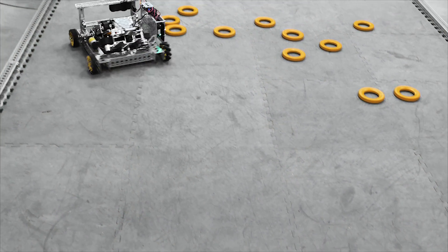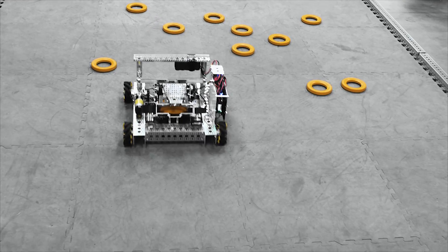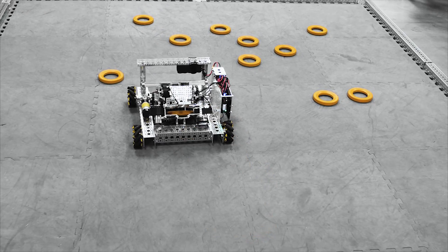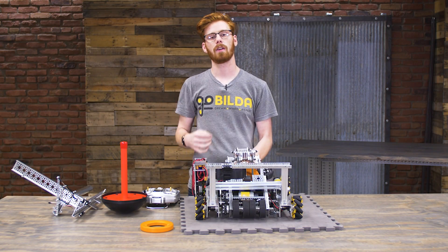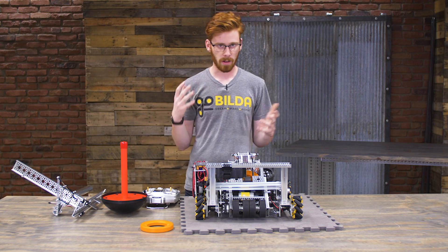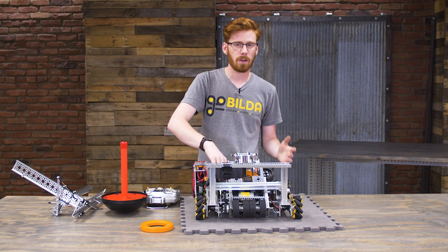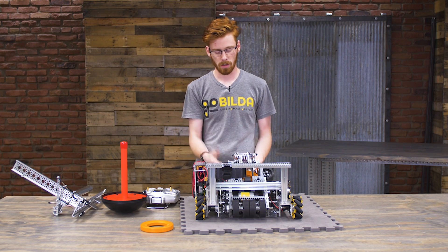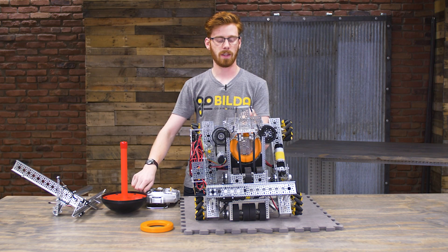Once the ring is inside the magazine, it's ready to be shot by the shooter assembly, which is made of a 5000 series motor with an 8-REX output. Here we actually have a final production version — in the stream we were running on prototypes with a lot of 3D printed parts. It runs on a very slight reduction using a round belt, and spins up to somewhere around 5,000 RPM.